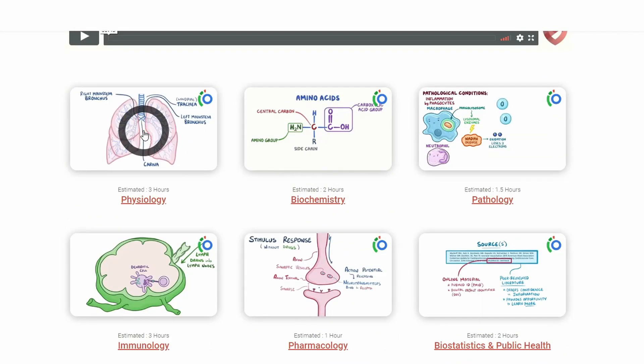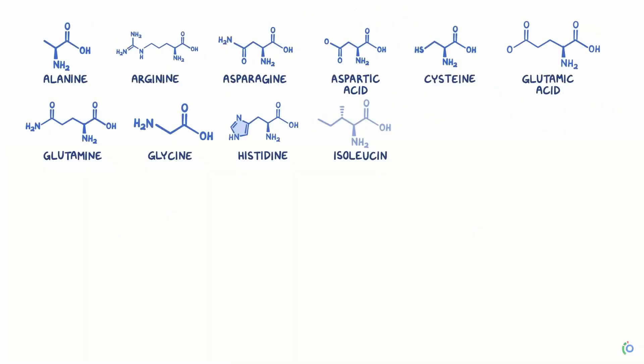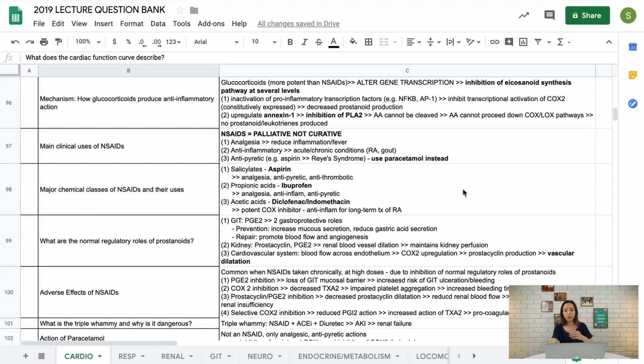So without any further ado, take it away, Amy. Welcome to the Medic Guild Boot Camp. This is a gentle onboarding for first-year medical students. Below, you'll find modules for Physiology, Pharmacology, Pathology, Biostats, Biochem, Immunology, and finally, How to Learn in Medical School.